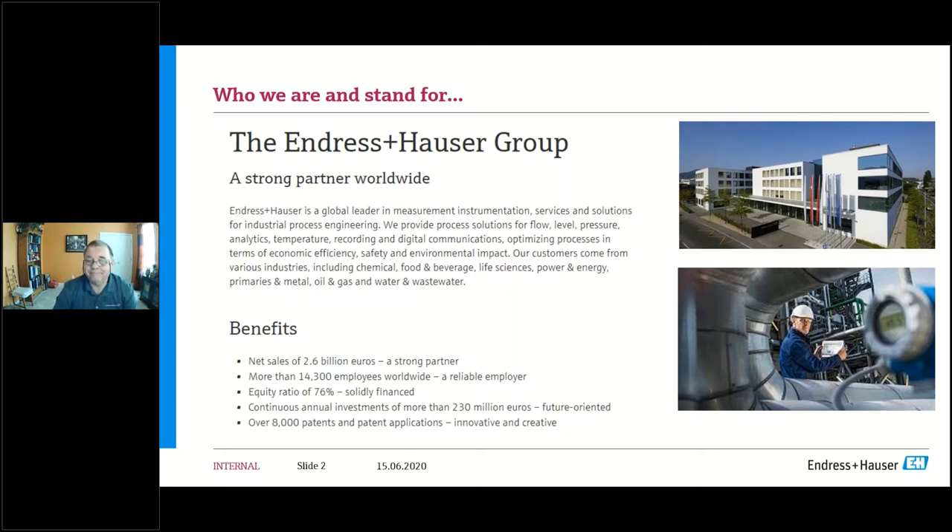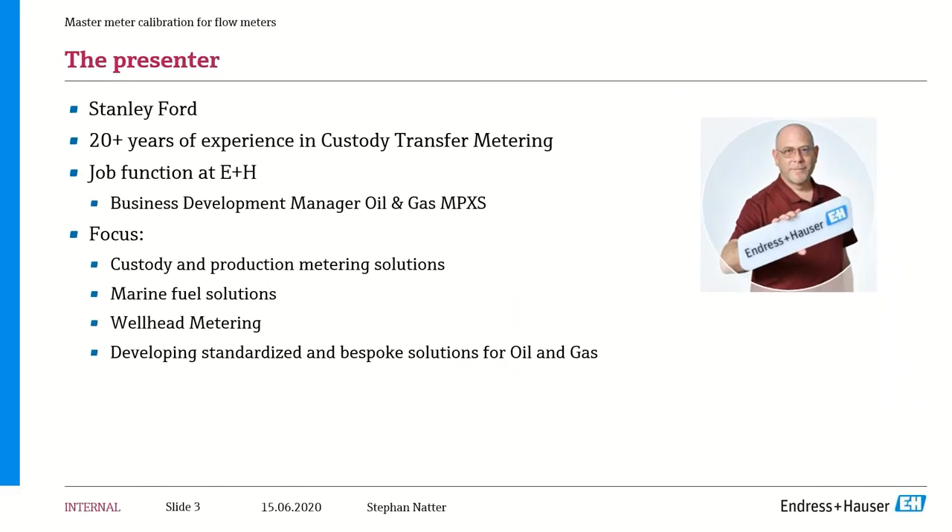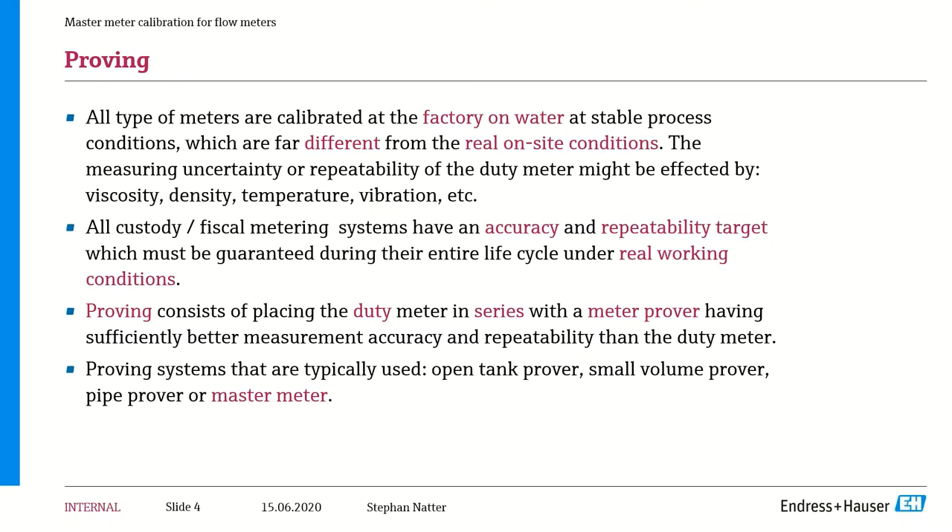Thank you. Good morning, good afternoon, good evening to everyone — thanks so much for joining us. My name is Stanley Ford; I have about 20-plus years of custody transfer experience in the industry. My primary role within Endress+Hauser is as a business development manager for the oil and gas group at MPXS, focusing on custody and production metering systems, marine fuel solutions, wellhead metering, and developing standardized and bespoke solutions for the oil and gas industry.